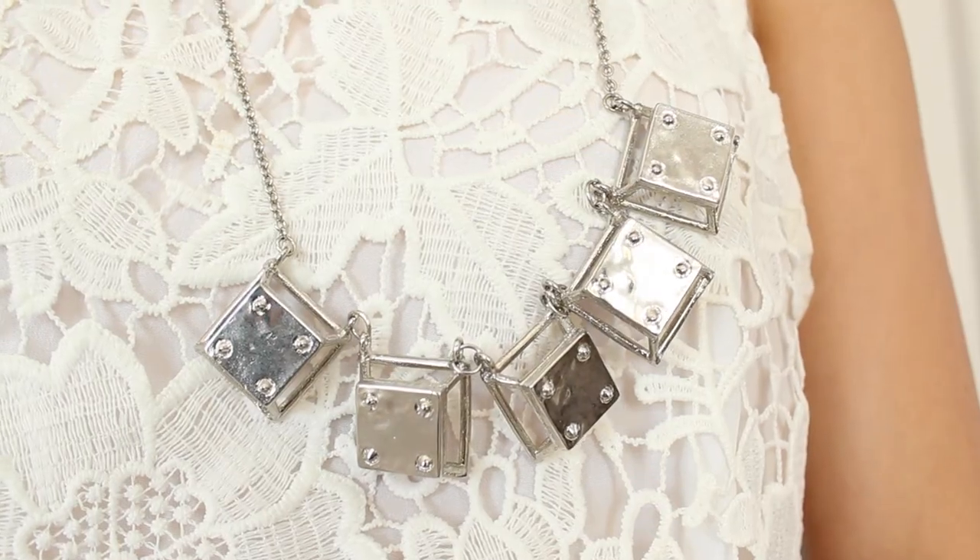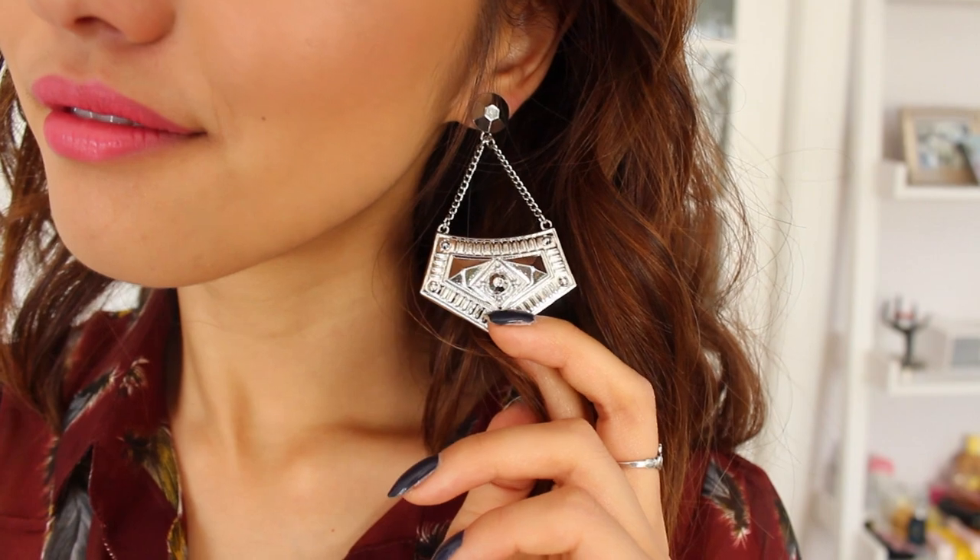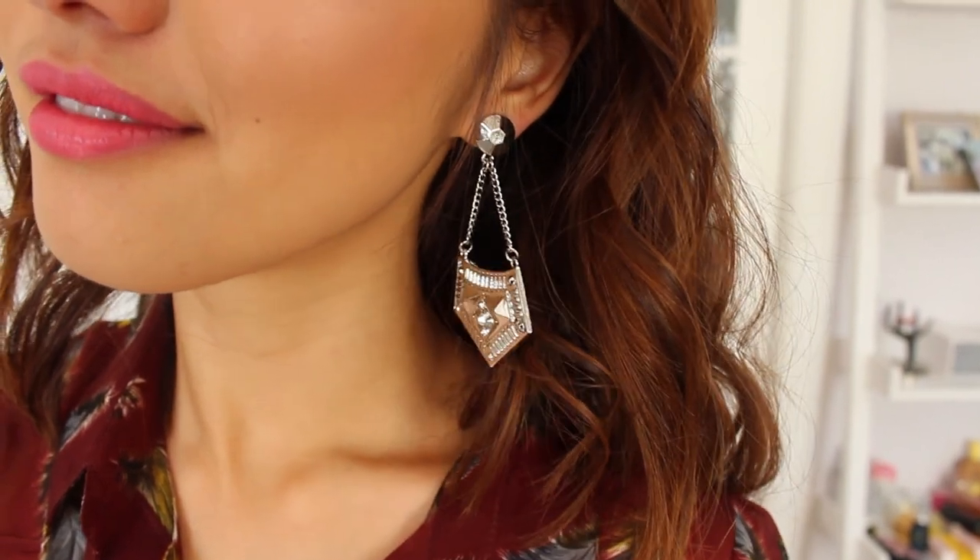I also got some silver accessories. This is a blocked necklace — it kind of looks industrial, which is the reason I was drawn to it. Next, I've got these really intense silver earrings. I love dangly earrings because they add some interesting movement near your face.